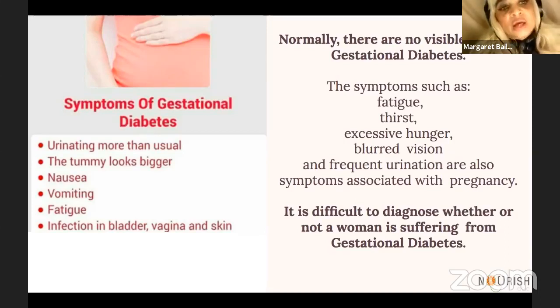Normally there are no visible signs, and some people really never know that they have gestational diabetes until they go to their doctor for a checkup. Other symptoms would include fatigue, thirst, excessive hunger, blurred vision, and frequent urination.